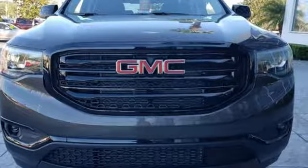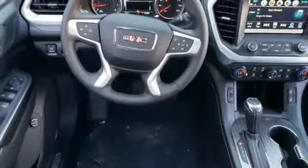Streaming audio, power heated mirrors, front heated leather bucket seats, rear parking sensors.